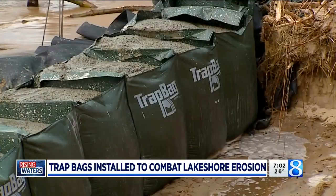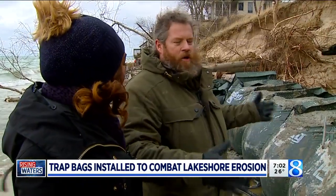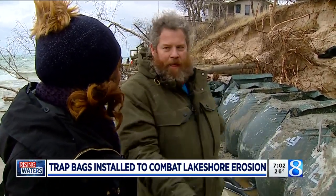Heavy rocks are added to the front to prevent scouring underneath. The beauty of this product is it's so rapidly deployable that if somebody is in a dire situation like that, we can come in and in one day stop the bleeding.